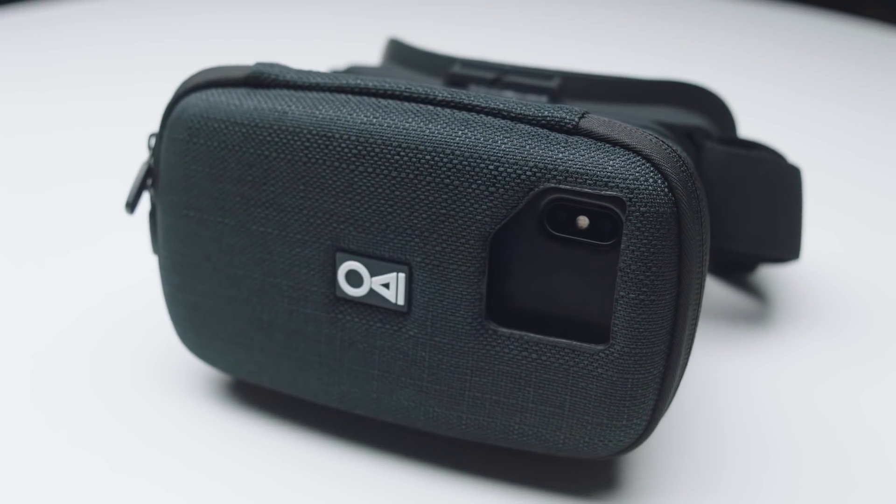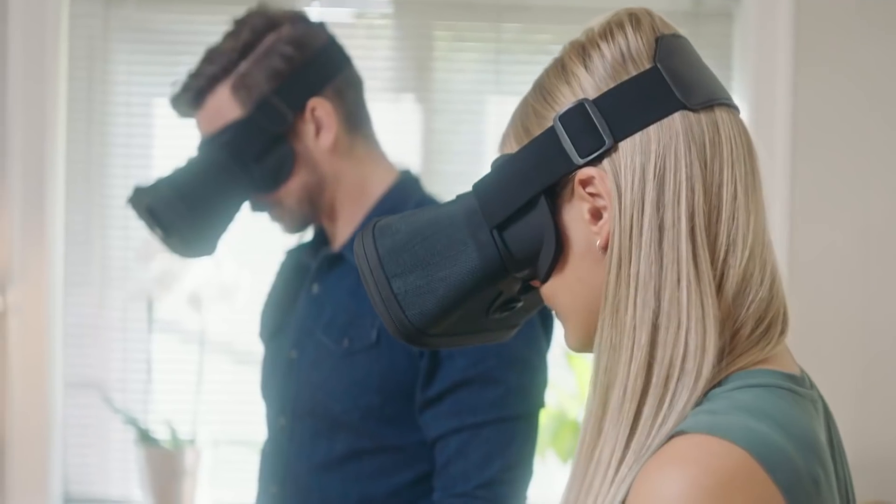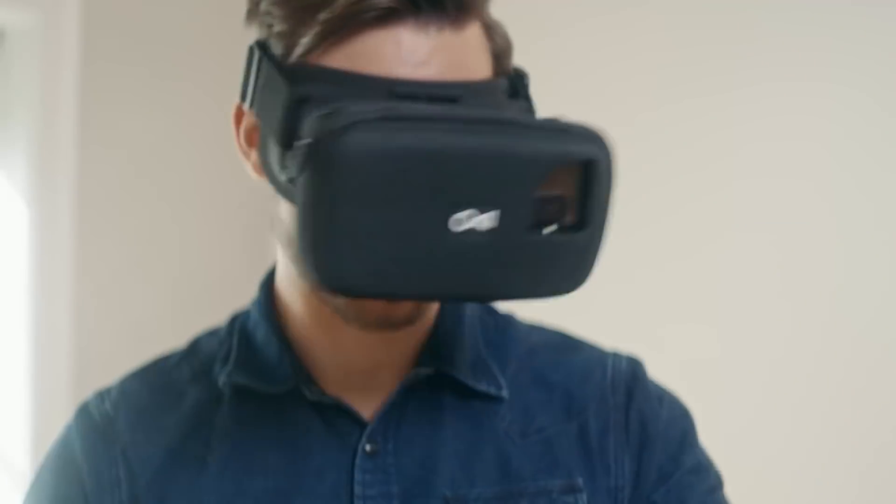That's why we have developed MagiMask — a new way to unleash the power of your smartphone to create an immersive environment of high-resolution augmented reality, unlike anything seen before.